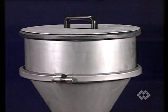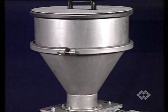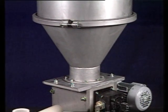The result is a micro-batch feeder that is highly efficient and easy to clean. In addition, it offers an outstanding price-performance ratio.